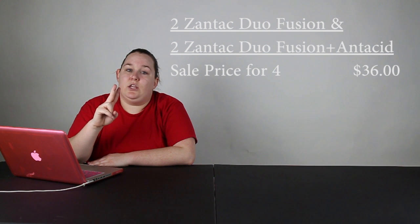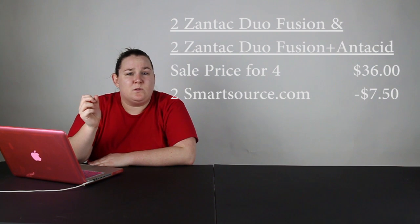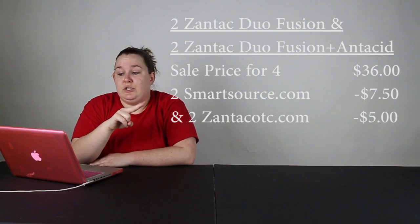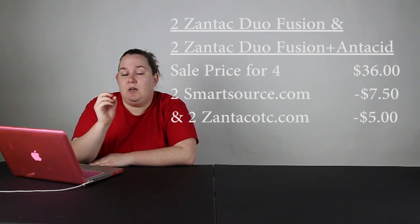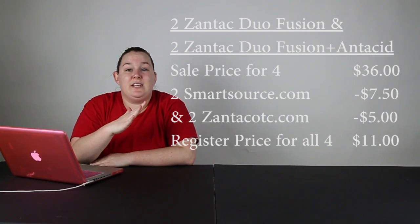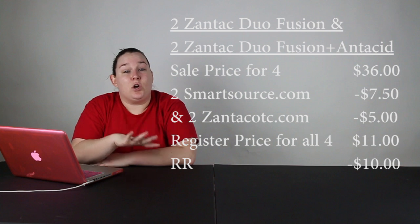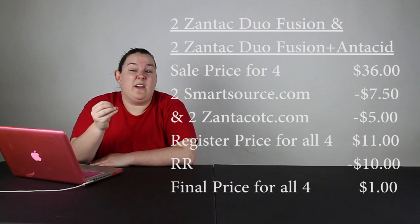Then you can use four different coupons. Two of them are going to be $7.50 off from smartsource.com for the Zantac Duo Fusion Plus Acid Reducer, and then two from zantacotc.com for the Zantac Duo Fusion — those are $5 off each. So at the register you're actually going to pay $11 for all four products, then you get 10,000 balance rewards points, which is essentially $10 in balance rewards. So you're going to pay $1 for all four, or $0.25 each.